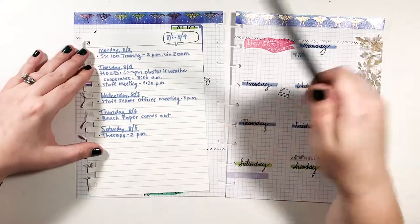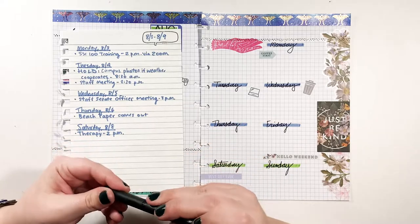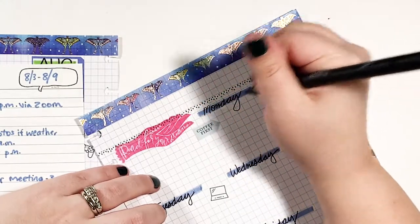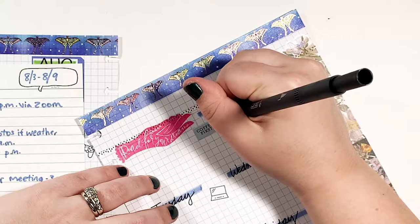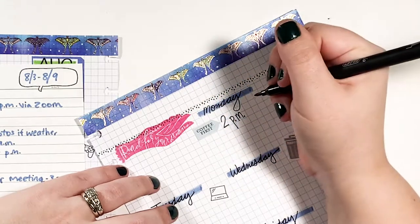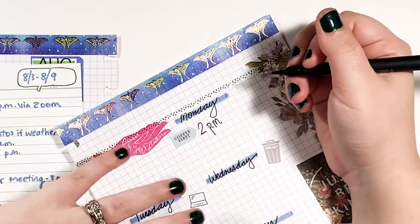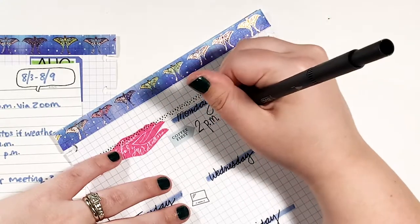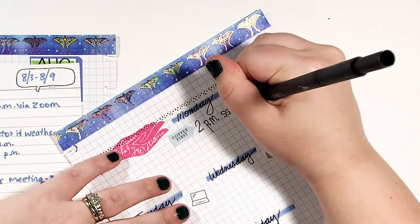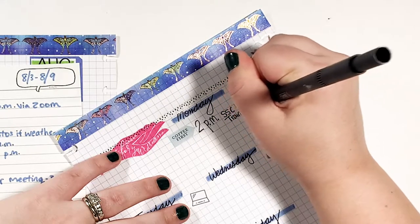I have a few things going on this week. I do have a Zoom training on Monday, so I'm going to go ahead and put that in — that's for 2 PM. I do my PMs like that because I follow AP style for work, so that's why I do the lowercase with the periods in case you're wondering. So I'm writing in 'SC100 training' at 2 p.m.